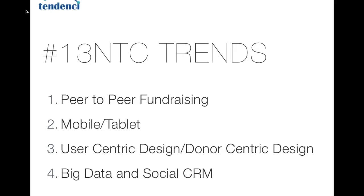Mobile and tablet — everyone knows mobile is a trend. It was surprising to hear the ways people are using mobile, especially since just because someone visits your site from a mobile device doesn't mean they're actually on the go. User-centric or donor-centric design with technology on your website — technology has made our jobs both harder and easier for creating personalized experiences. And big data and social CRM — nonprofits now have access to new tools to collect and analyze conversations across social networks and tie them into overall organizational impact.